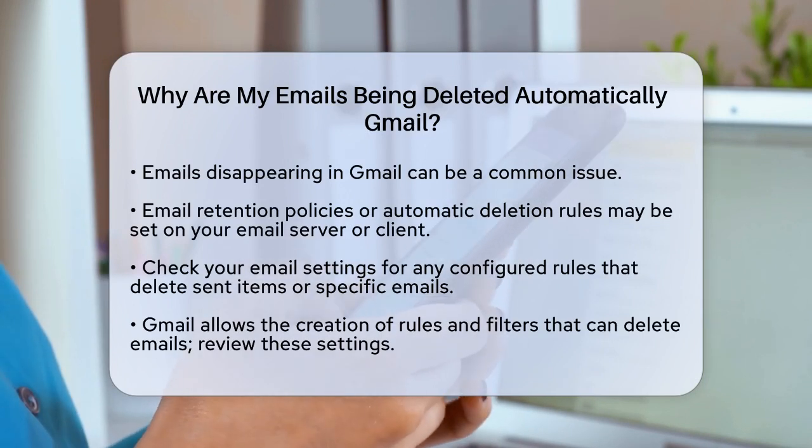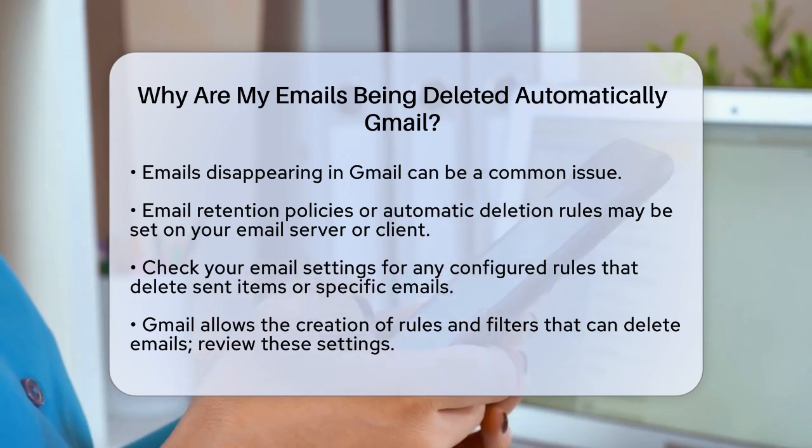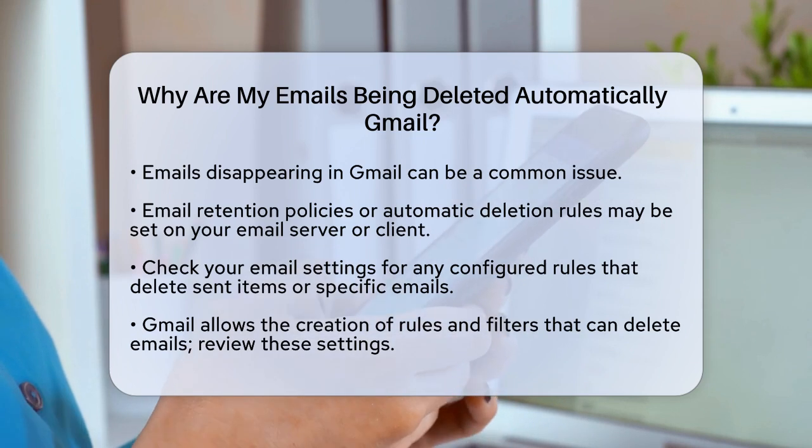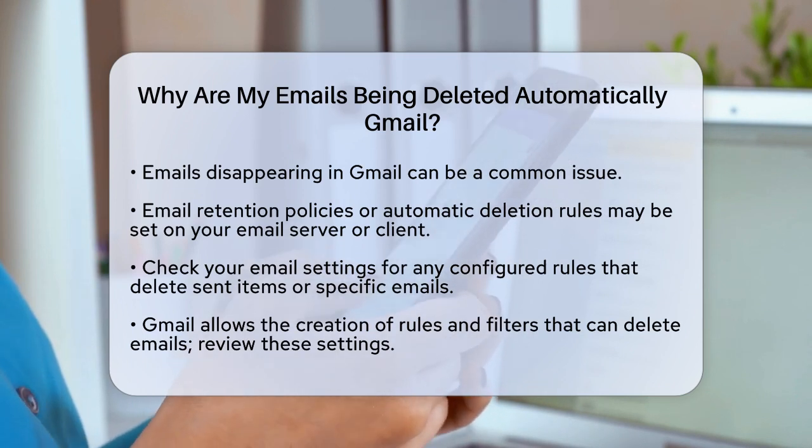First, it could be due to email retention policies or automatic deletion rules set up on your email server or client. These policies can be configured to delete sent items or specific types of emails automatically, so check your email settings to see if any such rules are in place.